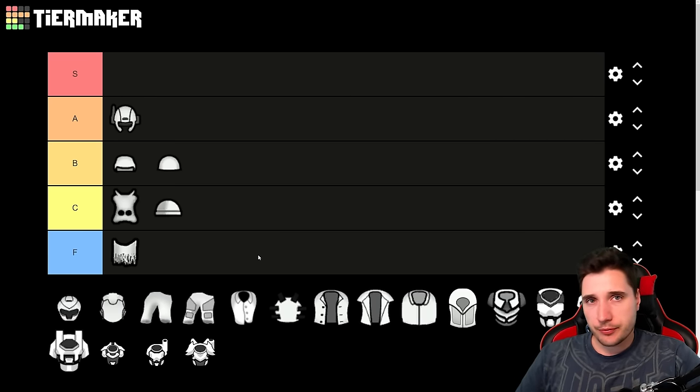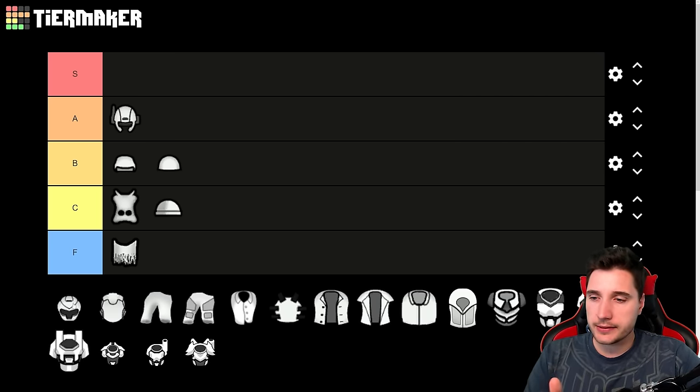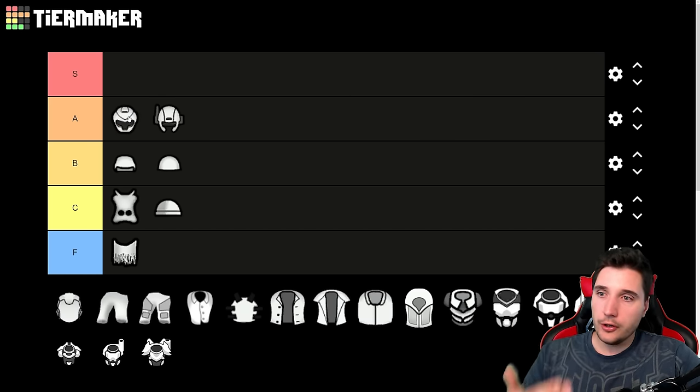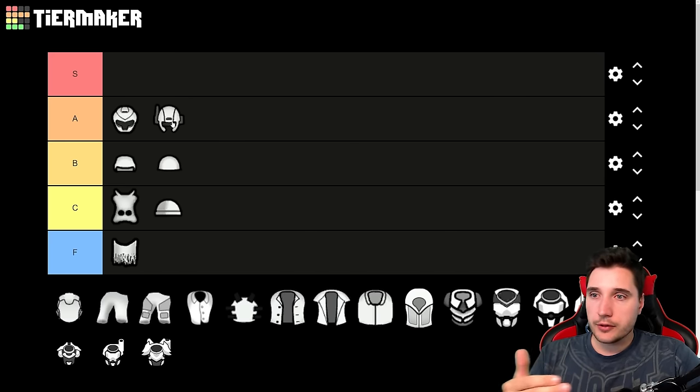Marine helmets require even more research than the recon helmet, but they provide more protection for only slightly more cost — about 10 more plasteel and still just one advanced component, which doesn't double the cost. These guys are really worth it. Once you do the research, just go for marine. If you know you have enough plasteel and can do the research, just skip the raccoon helmet entirely and go straight from flak helmets to marine helmets since marine straight up provides more protection.